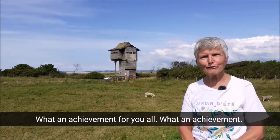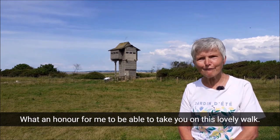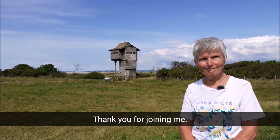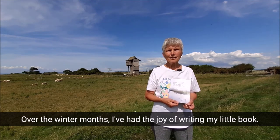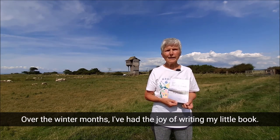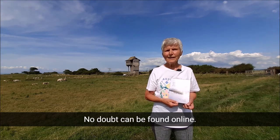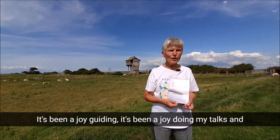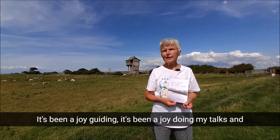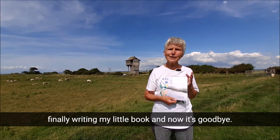What an achievement — what an honour for me to be able to take you on this lovely walk. Thank you for joining me. Over the winter months, I've had the joy of writing my little book, Somerset's 50-Mile Parrett Trail by Dot Walford — no doubt it can be found online. It's been a joy guiding, it's been a joy doing my talks, and finally writing my little book. And now it's goodbye — bye!